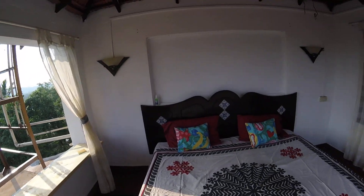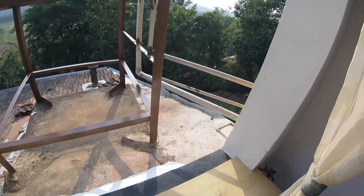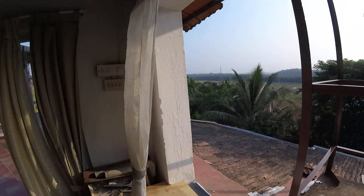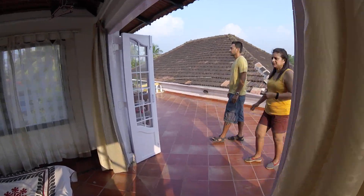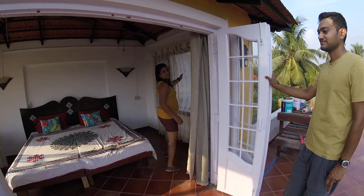You hardly have any walls — you just have the back wall, and the rest of the three sides are just open. Of course, some construction is going on, that's why it's still like this, but once it's ready you get the penthouse.